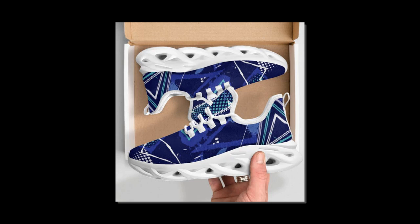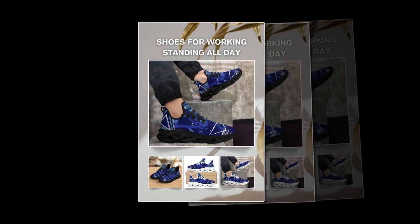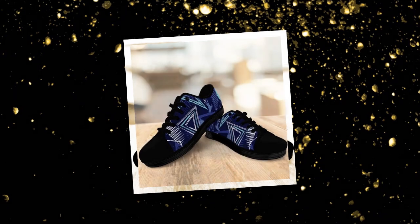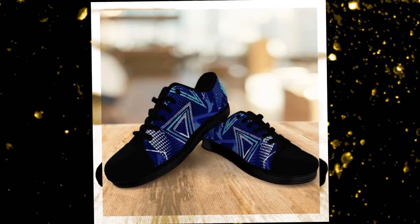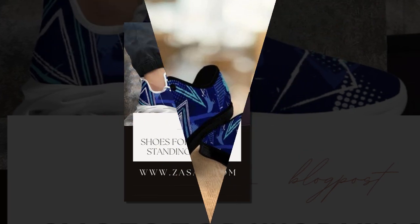Hey everyone! Welcome to our channel, where we explore the coolest trends, gadgets and lifestyle hacks. You're in the right place if you're on your feet all day at work, or just love adding that extra pop of style to your wardrobe. Today we're diving into the best shoes for standing all day — stylish, comfy and functional sneakers you'll fall in love with.